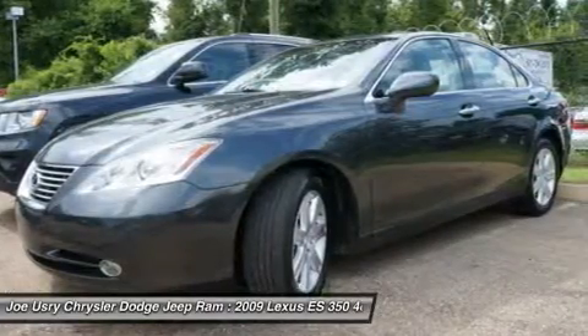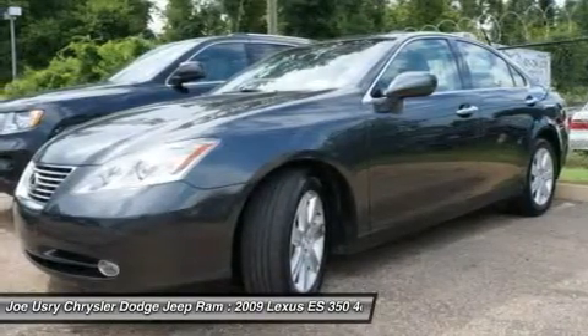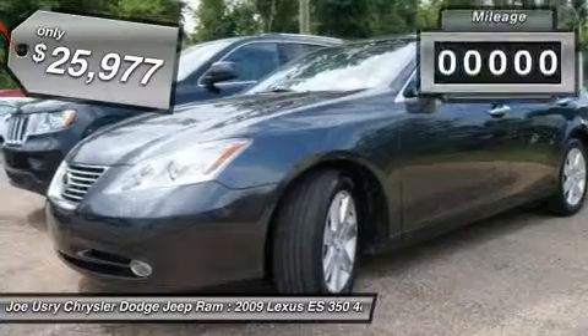A 3.5 liter V6 engine propels the ES from 0 to 60 miles per hour in 6.8 seconds, and the countless standard interior features transport you to a new level of luxury and convenience. And it's priced below $30,000.